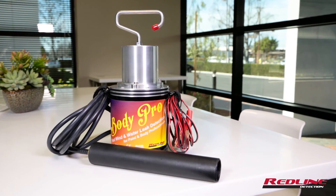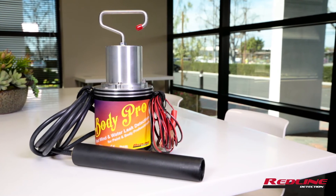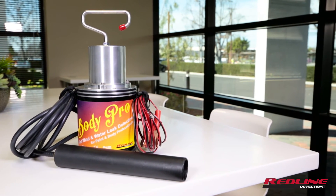The BodyPro simply uses our vapor-producing fluid, which is dye-free, contaminant-free, and perfectly safe for you and the environment. Fix it right the first time with BodyPro. Body shops are using BodyPro to increase customer satisfaction, increase profitability, and save valuable shop time.